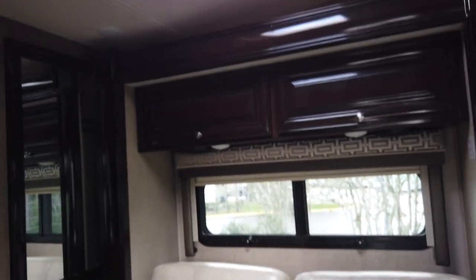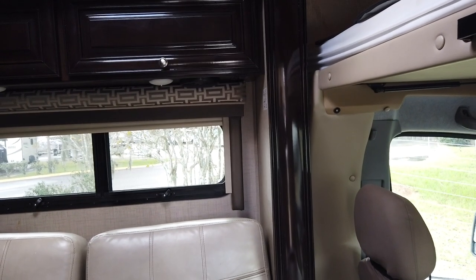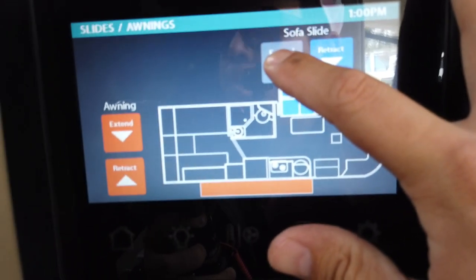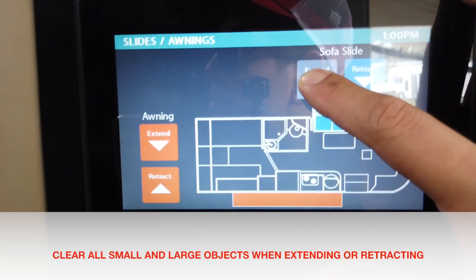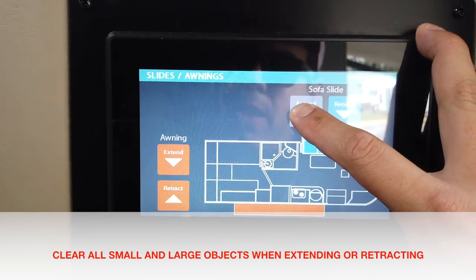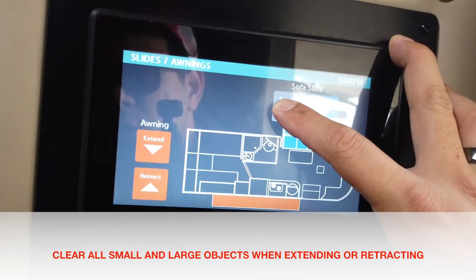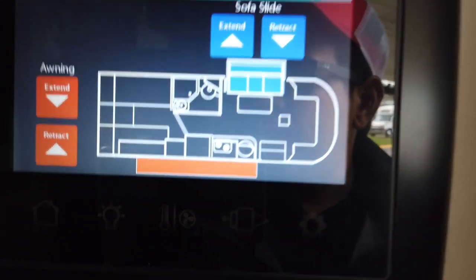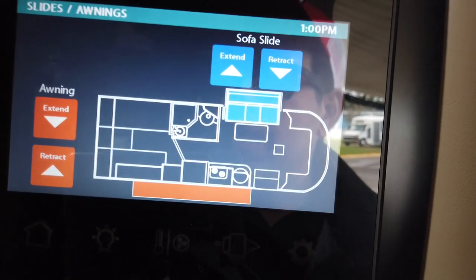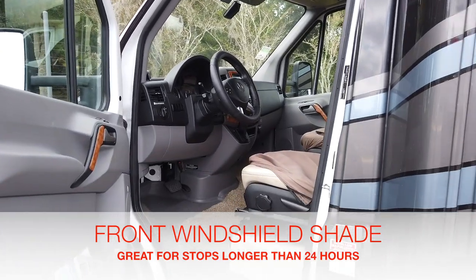If you and your family would like a little more space at a rest area stop, simply hit this extend button and hold it after you've checked to make sure you have space outside and you're not going to damage anything. Note that the awning and the slide will not go out or in if the key is in the ignition. So if you cannot bring the slides in or out, it's probably because the key is in the ignition. Especially during summer and hot days, it's very important to keep the RV dark and cool. The darker you keep it, the cooler it will be inside.